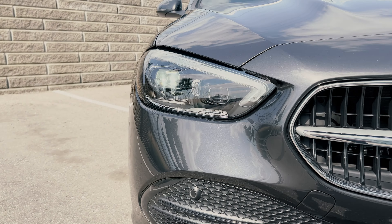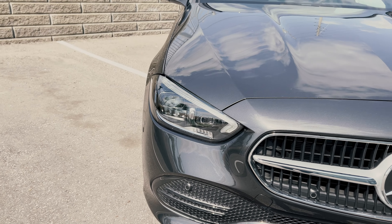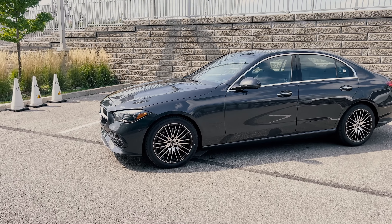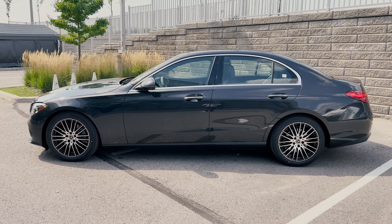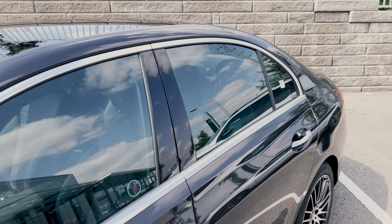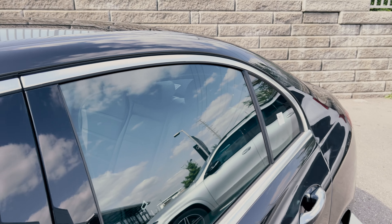You can't forget about the S-Class-like front LED lights, which come standard, but with the premium plus package it adds the LED digital light headlamps. From the side, the C-Class has nice rounded-off features, again similar to the S-Class. You've got chrome around the window trim, but if you prefer having that blacked out, you might want to go with the night package.